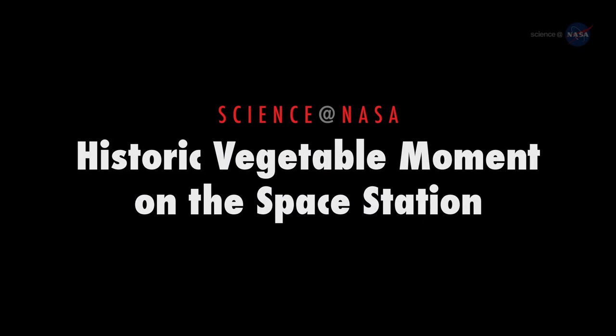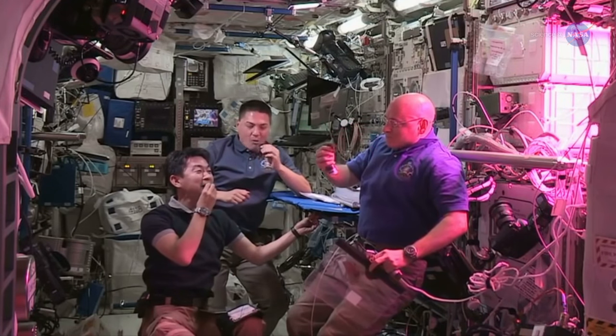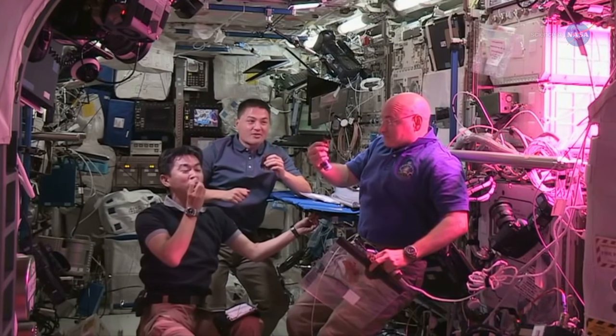Historic Vegetable Moment on the Space Station, presented by Science at NASA. On August 10th, astronauts on the International Space Station sampled their first space-grown salad and pronounced it good.